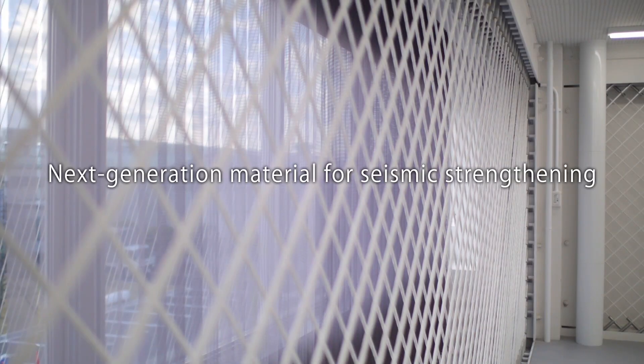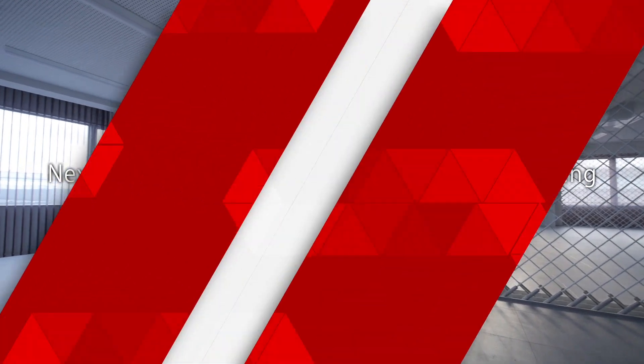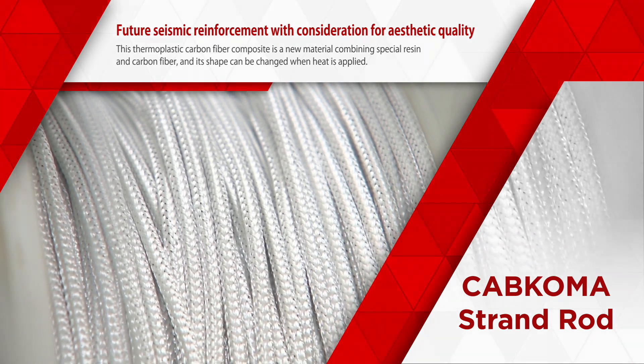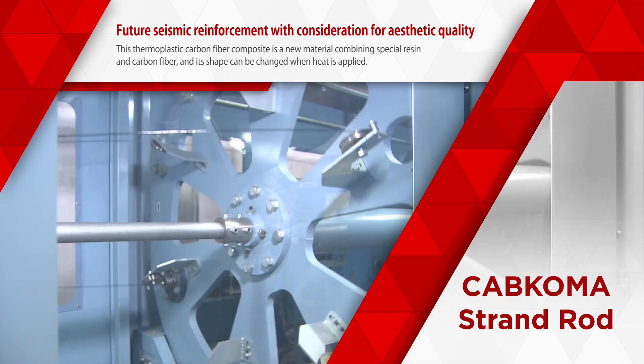Carbon fiber resembling rope has been introduced as a new material for seismic strengthening. Named Cabocoma Strand Rod, it's a combination of special resin and carbon fiber, and its shape can be changed when heat is applied.